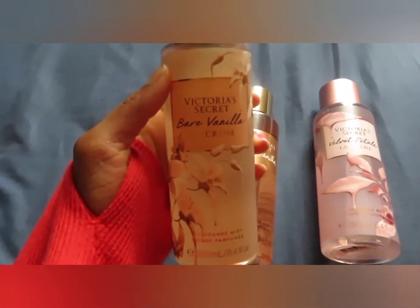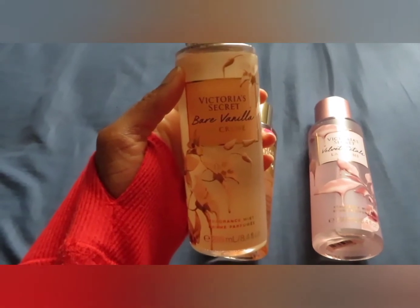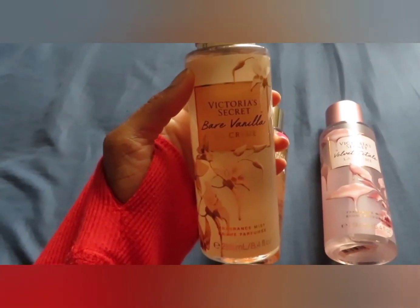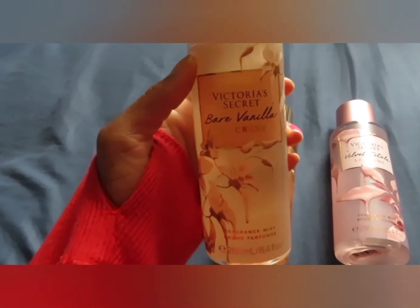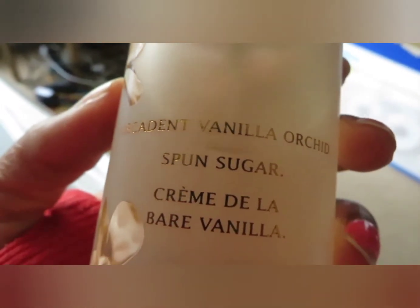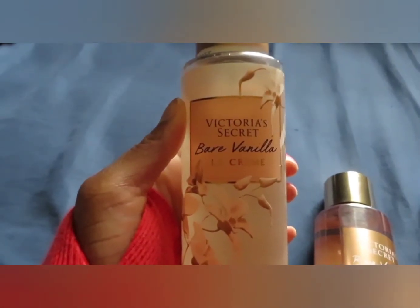I have Bare Vanilla Decadent — I love that one. I love Bare Vanilla La Crème, and this one does not get the attention I think it deserves. Everyone always puts this one as their least favorite of the La Crème line and I feel the opposite — this is the only one I think is worth keeping. The notes are decadent vanilla, orchid, and spun sugar.